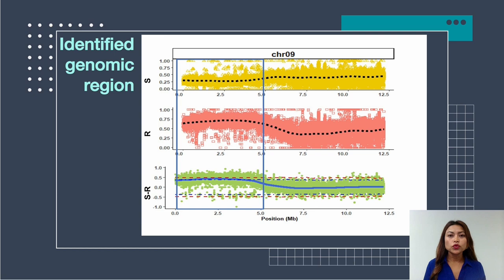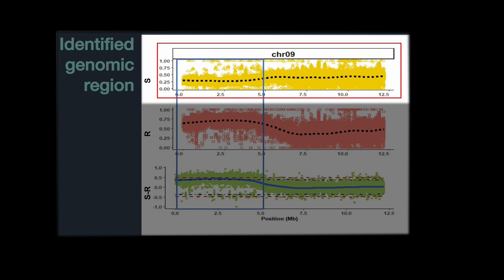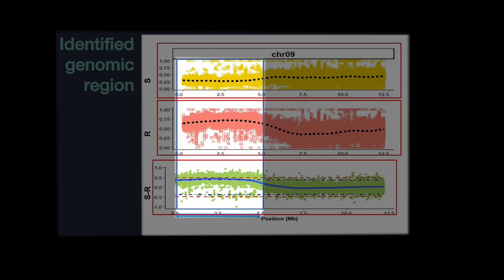This graph is a zoomed-in view of chromosome 9. In the top graph, the black dots represent the nucleotide arrangement of susceptible individuals. In the middle graph, the black dots represent the nucleotide arrangement of resistant individuals. The bottom graph's blue line represents the difference in nucleotide arrangement between resistant and susceptible individuals. The region inside the blue bar is where nucleotide arrangement is significantly different between the two groups — confirming this is the genomic region associated with PRSV resistance.